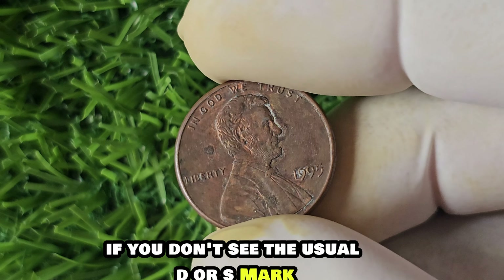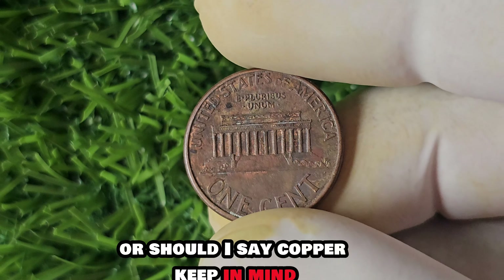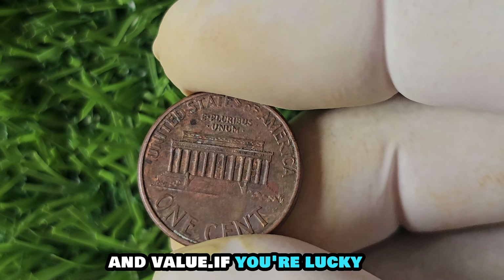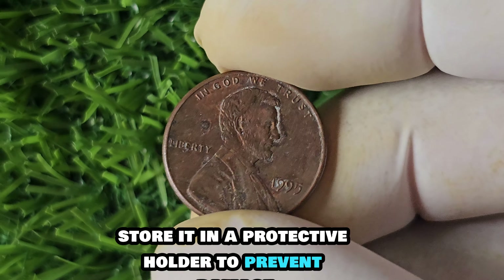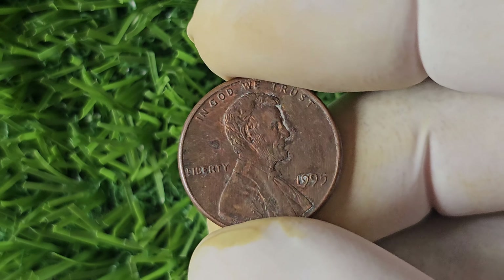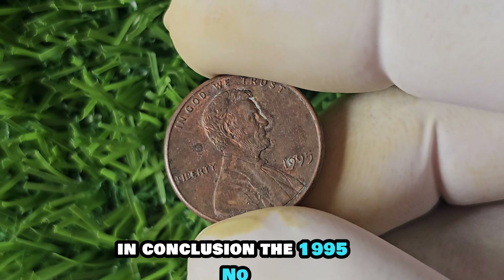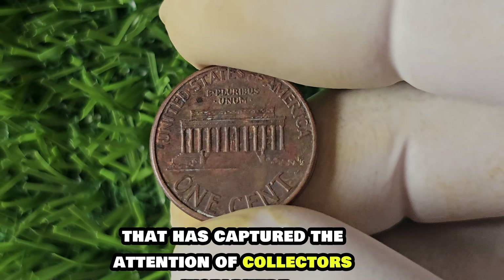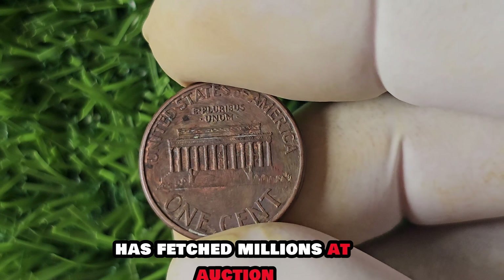How can you tell if you have a 1995 No Mint Mark penny? The first thing to look for is the absence of a mint mark — if you don't see the usual D or S mark indicating the Denver or San Francisco mint, you may have struck gold, or copper. It's always a good idea to have your coin authenticated by a professional. Store it in a protective holder to prevent damage, and keep it away from harsh chemicals or cleaners that could tarnish the coin.